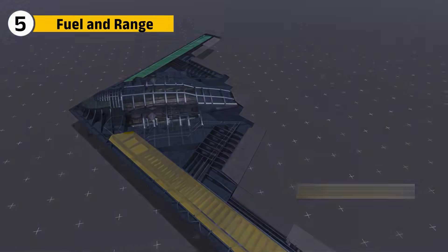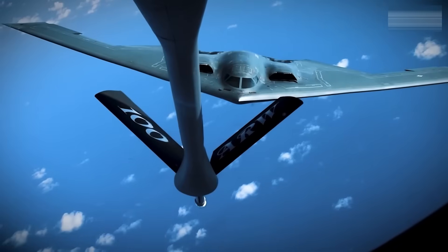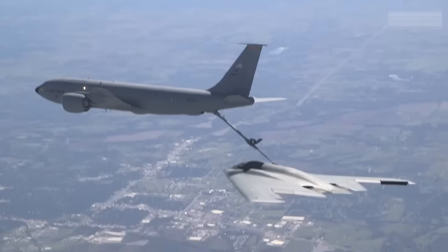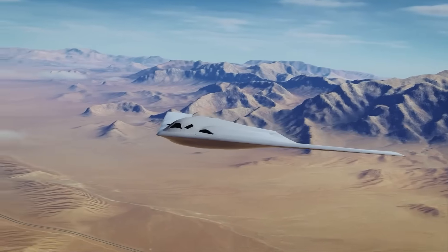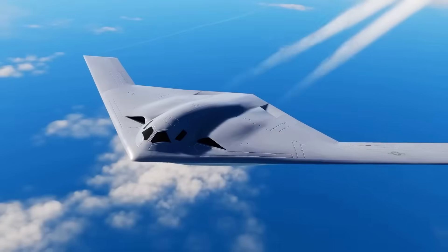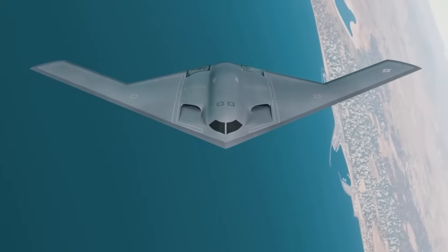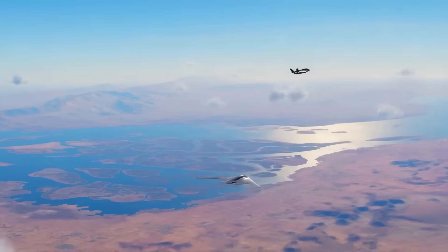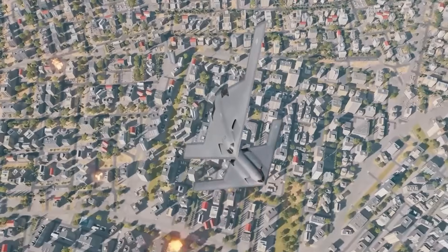The B-2 carries about 167,000 pounds of fuel, giving it a range of over 6,000 miles unrefueled. With aerial refueling, it can reach anywhere on the planet. But its engines burn fuel at Cold War rates and missions often require extensive support. The B-21 is designed with endurance in mind. Estimates suggest internal fuel loads of around 120,000 pounds, yet thanks to the efficiency of its F-135 derivatives and lighter airframe, its effective range may match or exceed the B-2. This matters most in the Indo-Pacific battlefield, where covering vast ocean distances requires tankers to operate close to hostile zones, exposed to long-range missiles. If the B-21 can strike with fewer refuelings, it reduces cost and operational risk.